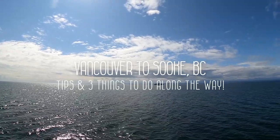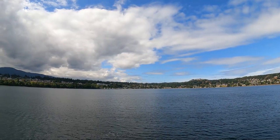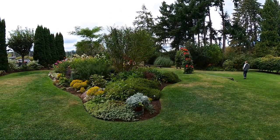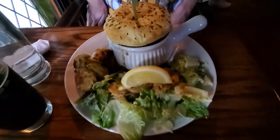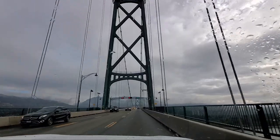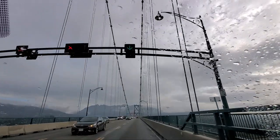Hey everyone! In this video I'm sharing our day of travel from Vancouver to Sooke, British Columbia, the stops we made along the way, and some tips. We stopped at a popular English pub in Nanaimo, made our way to Duncan BC where we stopped at a vineyard, then made it to a cidery and distillery in Cobble Hill before continuing to our final destination of Sooke, BC. The total drive without stops was about four and a half hours, but it basically took us the entire day with all our stops.